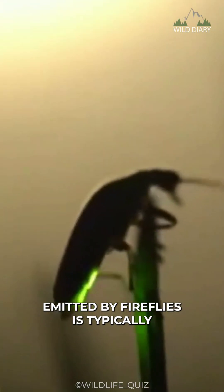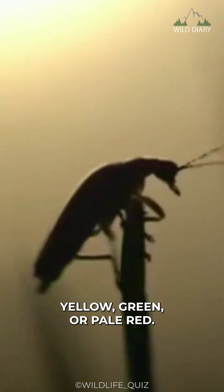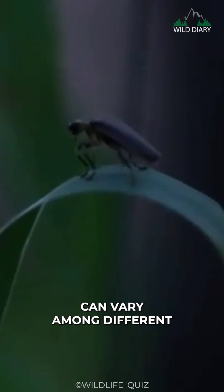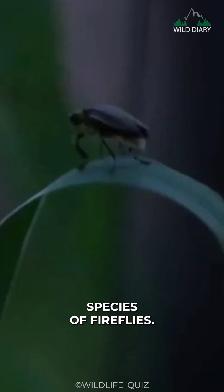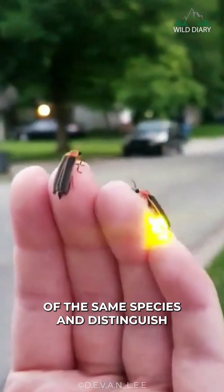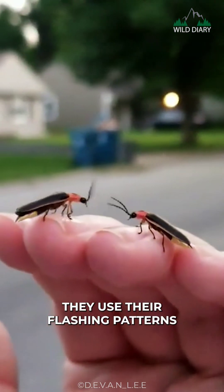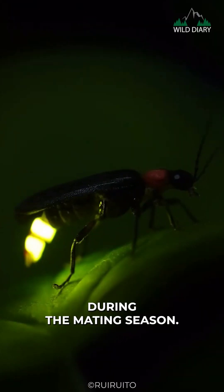The light emitted by fireflies is typically yellow, green, or pale red. The specific color and pattern of the glow can vary among different species of fireflies. These variations in color and pattern are thought to be part of the fireflies' communication system, enabling them to identify potential mates of the same species and distinguish between males and females. They use their flashing patterns to attract mates during the mating season.